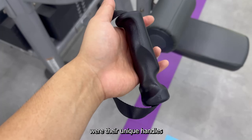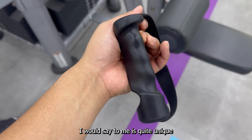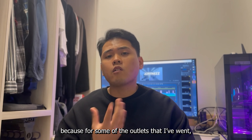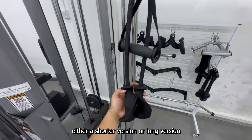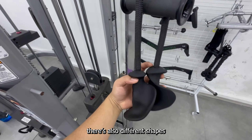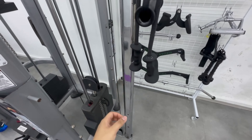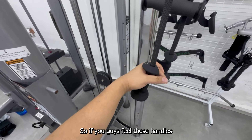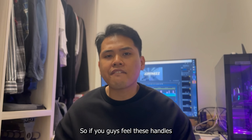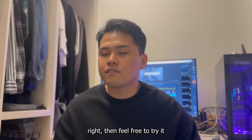What also caught my attention were their unique handles. Some of them have different shapes and different lengths, which I found quite unique. For some outlets I've visited, the variation is just the length — either a shorter or longer version. But here there are also different shapes you can check out and try. If you feel these handles can activate different parts of your muscles, then feel free to try them.